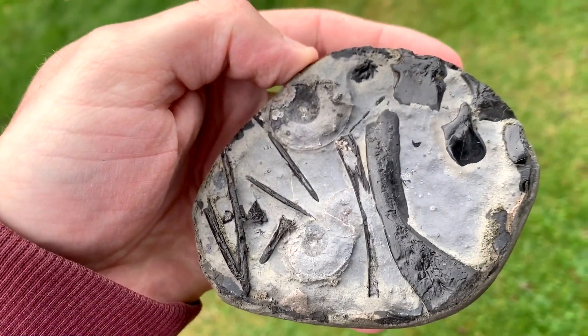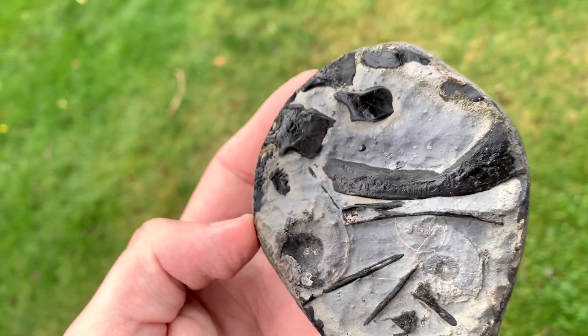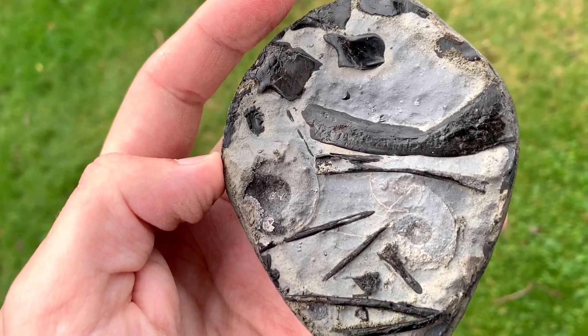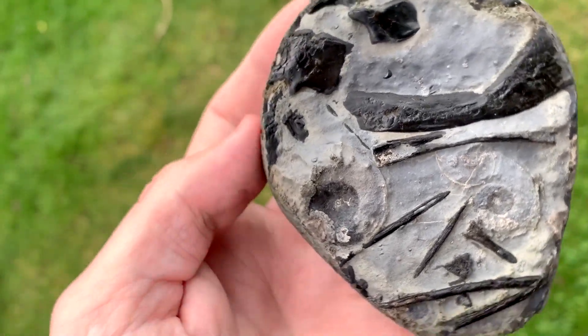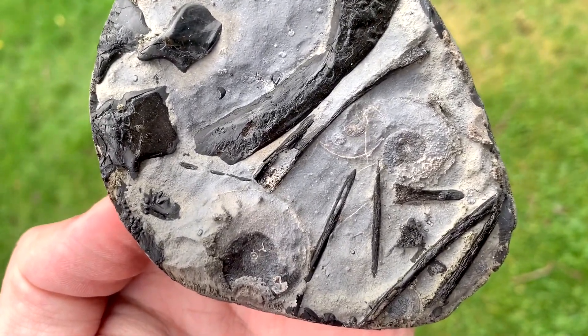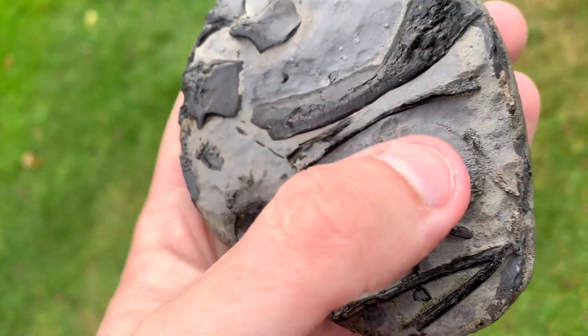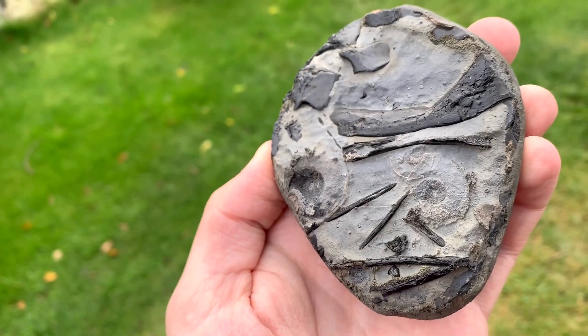Inside there's the remains of Lepidotes fish, which is a really rare find on the Yorkshire coast. You can see a lovely little scale there, and there are lots of other really interesting little intricate black bones on the inside. There are also the remains of little Elegantulus ammonites — if you can spot one, two, three just there. If you get it in the right sunlight, it looks absolutely stunning.